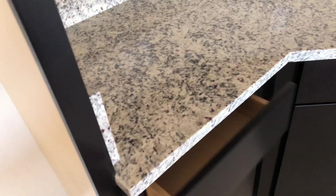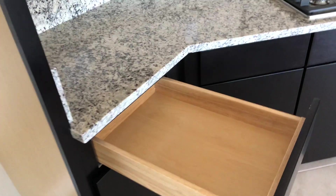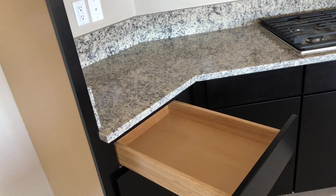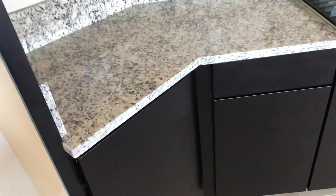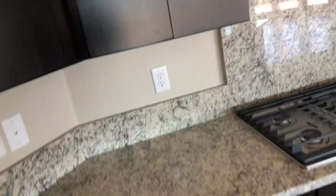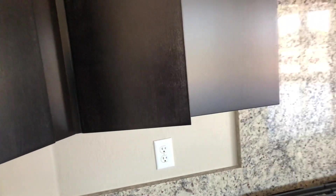The kitchen has soft-close cabinets and full dovetail drawers. You can just throw them and they'll close on their own — same with the doors. They'll close on their own, which is really cool.